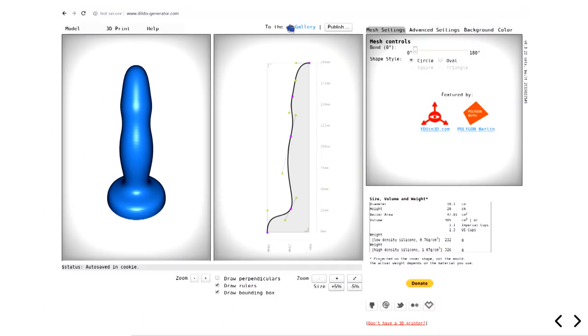We looked into dildogenerator.com, and this has two main issues. One is that it's made for sex toys, which are fundamentally different — chopsticks, Washington monuments, dilators, dildos — all separate. The other issue is it's JavaScript, and I'm sure as hell not sticking JavaScript inside my body.